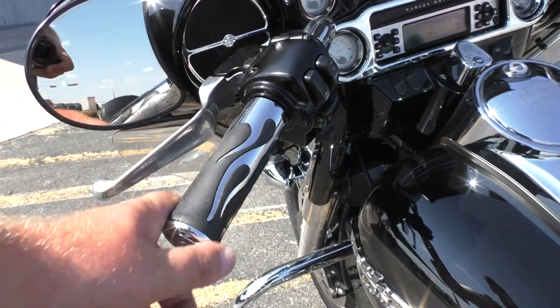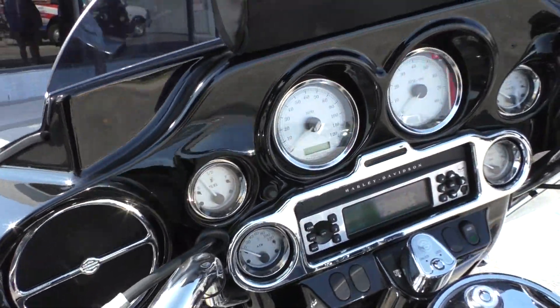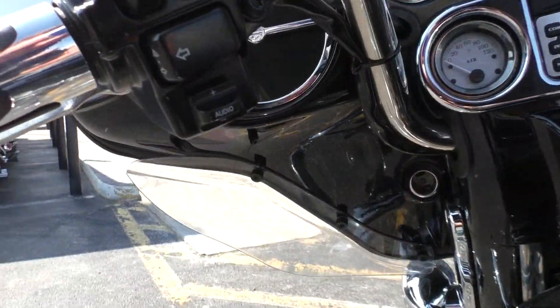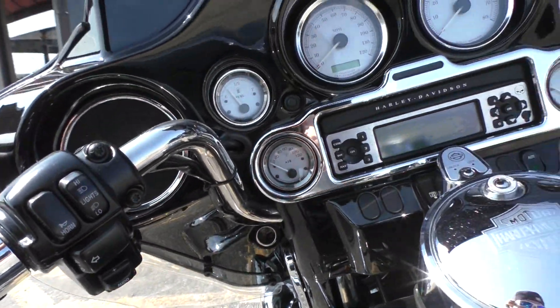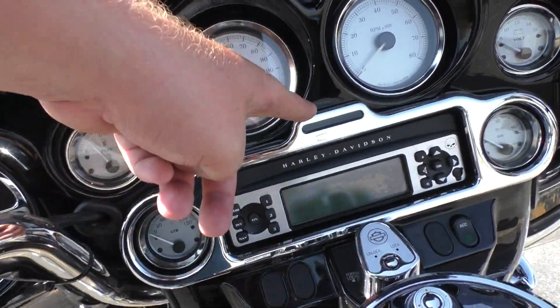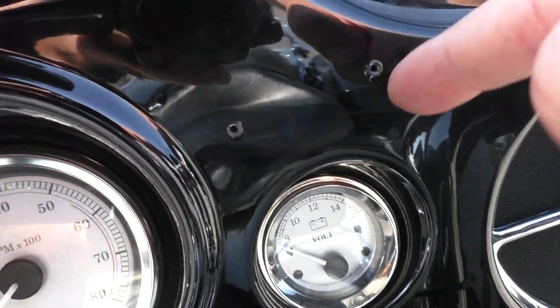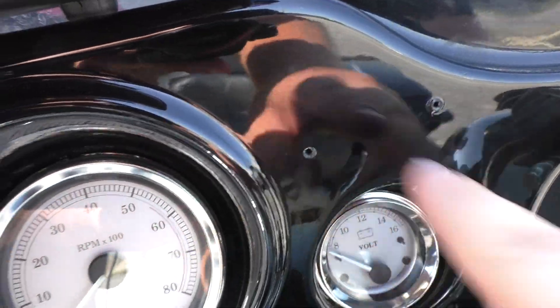Got some upgraded grips, paint match fairing, and a little Harley storage pouch. Also got some chrome trim around the gauges. There are a couple small holes drilled in the fairing — I guess someone had something mounted there.